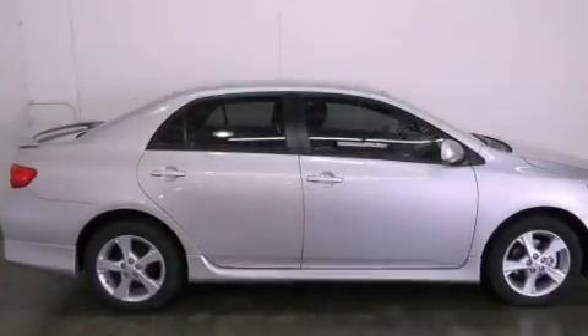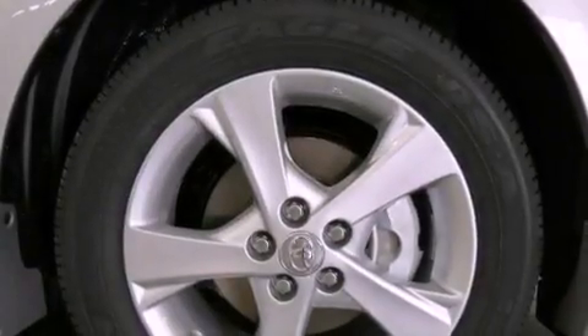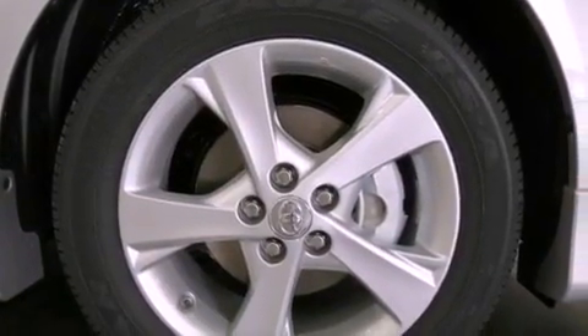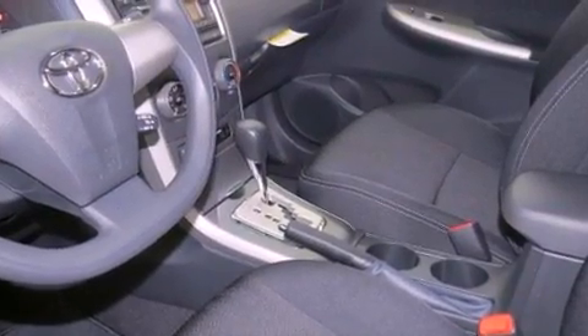All of the following features are included: air conditioning, full-power accessories, a keyless entry system, a CD player, traction control, side-curtain airbags, rear-seat child-proof door locks, and a vehicle anti-theft system.